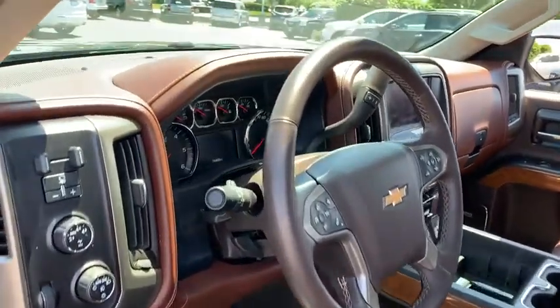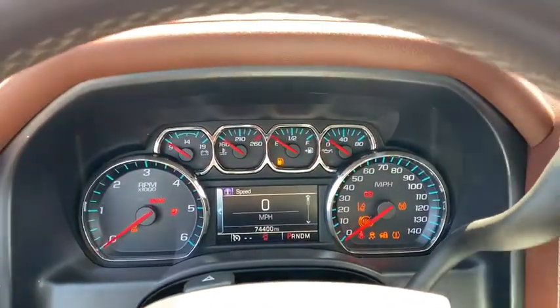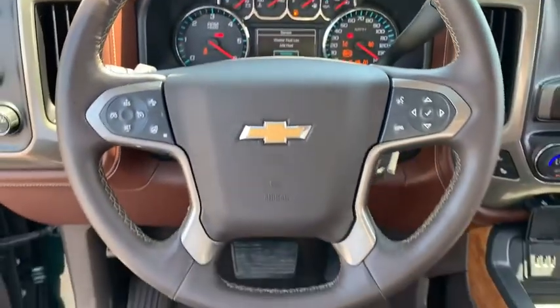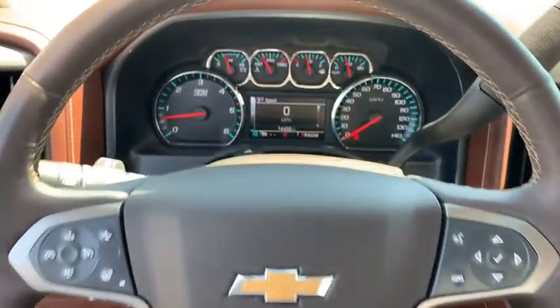Navigation system, lane departure warning, steering wheel audio controls, keyless entry, remote engine start, traction control, stability control, power passenger seat, backup camera, anti-lock braking system, tow hitch.